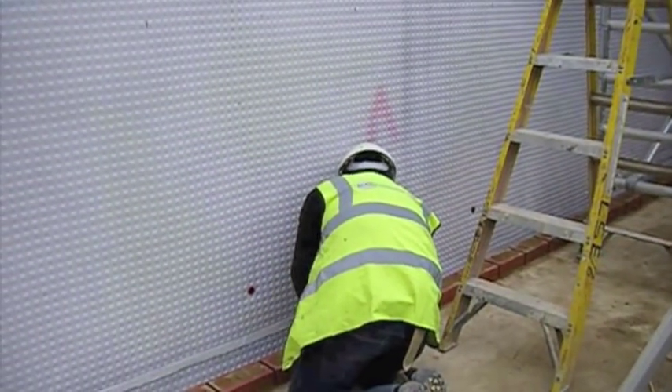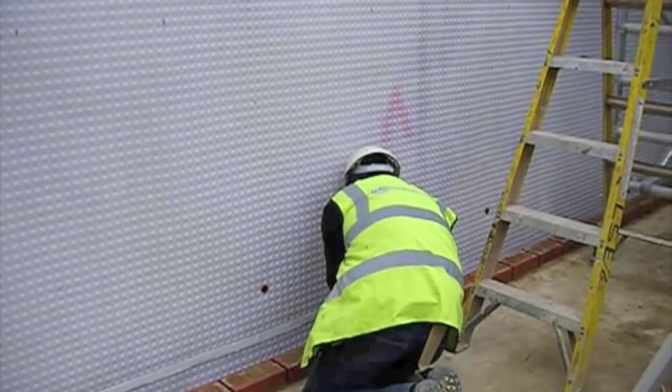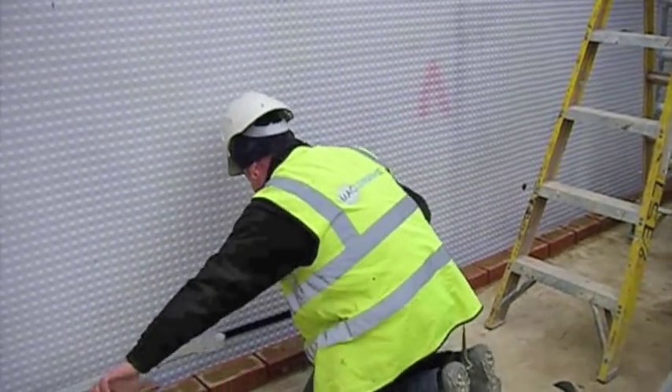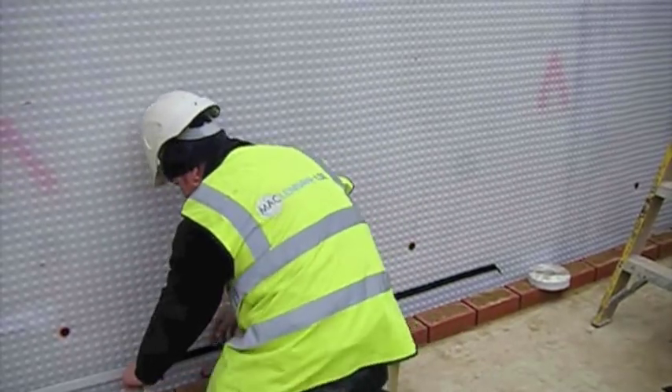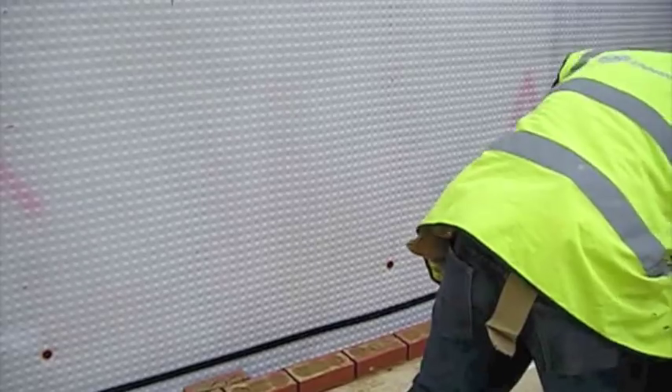Any water penetrating behind the system is channeled to drainage or sumps and pumps, which are designed, supplied and installed by MacLennan LSE with backups and control panels as necessary.